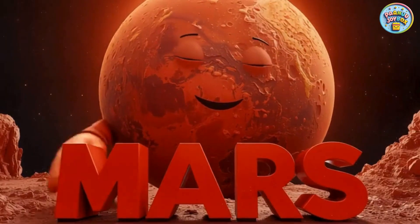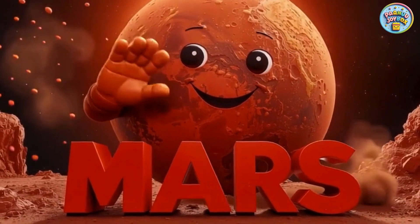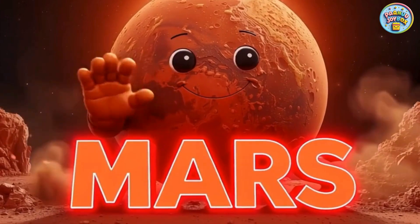Say hello to Mars. Mars is called the Red Planet. Scientists think there may be water under its surface.